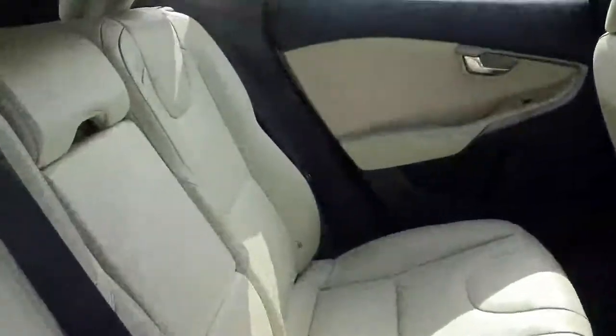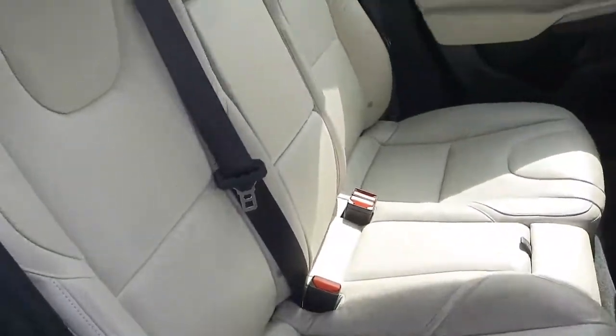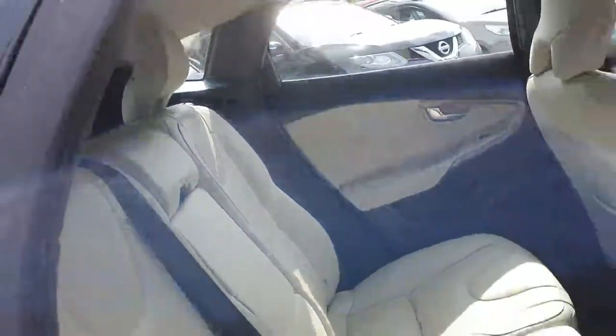Popping into the interior, we have the upgraded stone leather interior — a beautiful finish with the Volvo. There are Isofix points to the rear. Really, really comfortable.